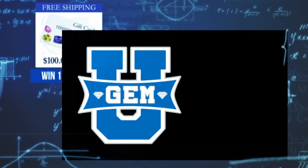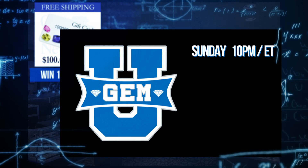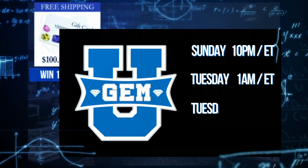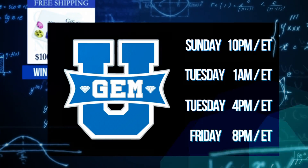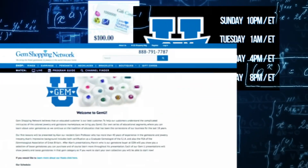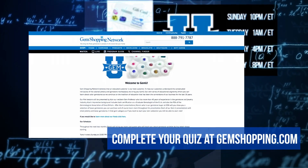Join us every Sunday at 10 p.m. Eastern for a new lesson at Gem U. Also join us every Tuesday at 1 a.m. and 4 p.m. Eastern, and Friday at 8 p.m. Eastern for a refresher course at Gem U. Check gemshopping.com to review each of the lessons and for all of the details.